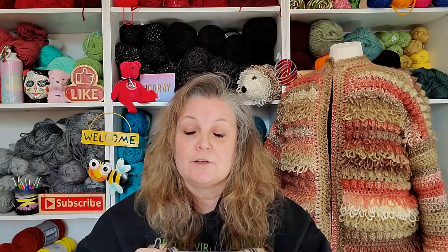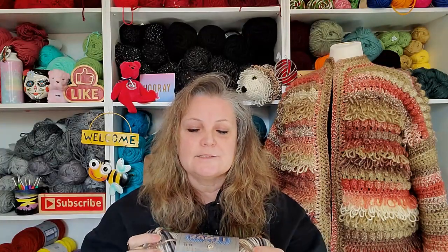I also know that Hobby Lobby does these big sales that Canada never gets, so you can get this a lot cheaper. But for a Hobby Lobby yarn, this one is my absolute favorite.